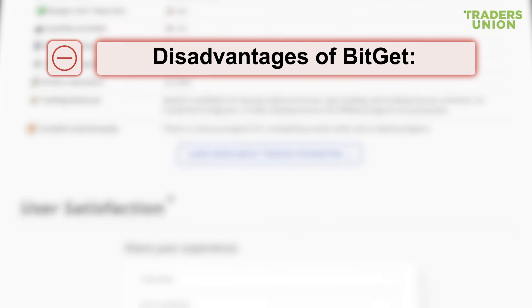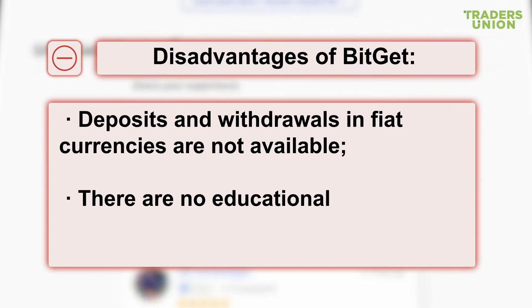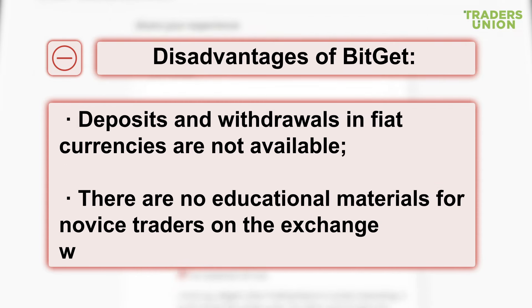Disadvantages of BitGet: deposits and withdrawals in fiat currencies are not available, and there are no educational materials for novice traders on the exchange website.